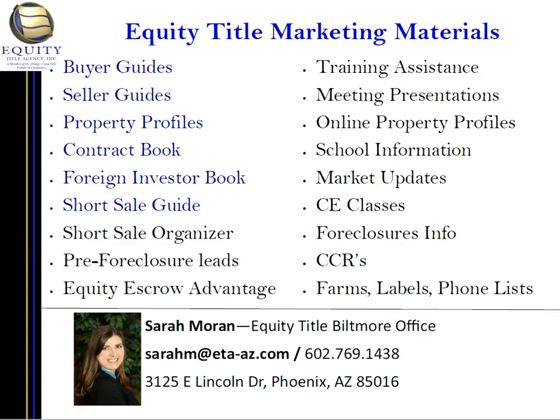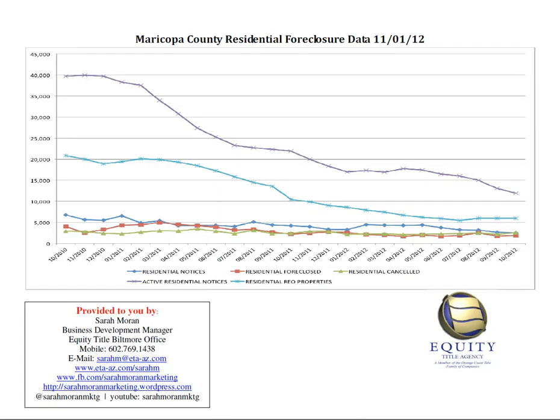Hi, I'm Sarah Moran with Equity Title Biltmore Office, and I am bringing you the foreclosure data through the end of October 2012. So let's go ahead and look at the chart of information here. This is for all of Maricopa County, and we'll look at each line of information.